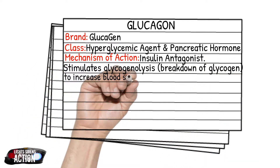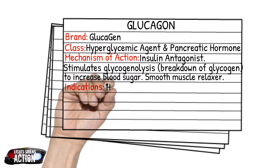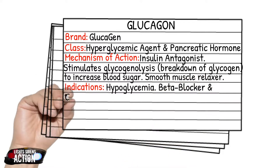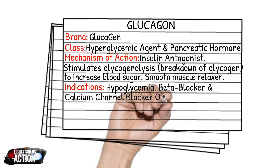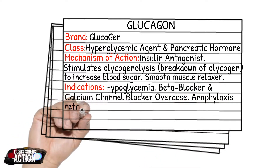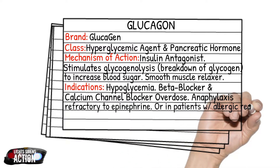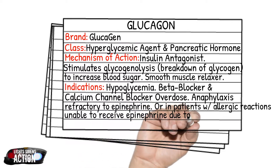Glucagon is also a smooth muscle relaxer. It is indicated for hypoglycemia — specifically hypoglycemia where you are unable to give D50 via IV, IO, rectally, or even oral glucose. Also indicated in beta blocker overdoses — and just a side note, beta blockers typically end in '-lol', like metoprolol or atenolol. Also indicated in calcium channel blocker overdoses, which typically end in '-pine', like amlodipine, or even verapamil and cardizem. It is also indicated in anaphylaxis refractory to epinephrine, or in patients with severe cardiac issues having an anaphylactic reaction who are unable to receive epinephrine — glucagon is often used in these cases.